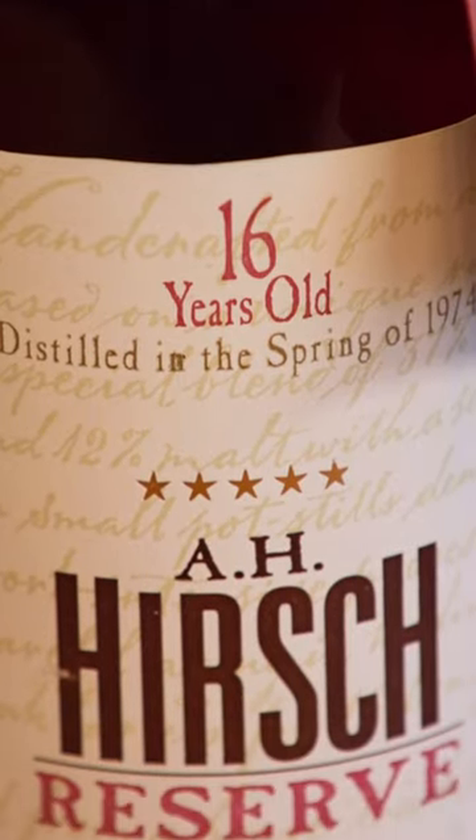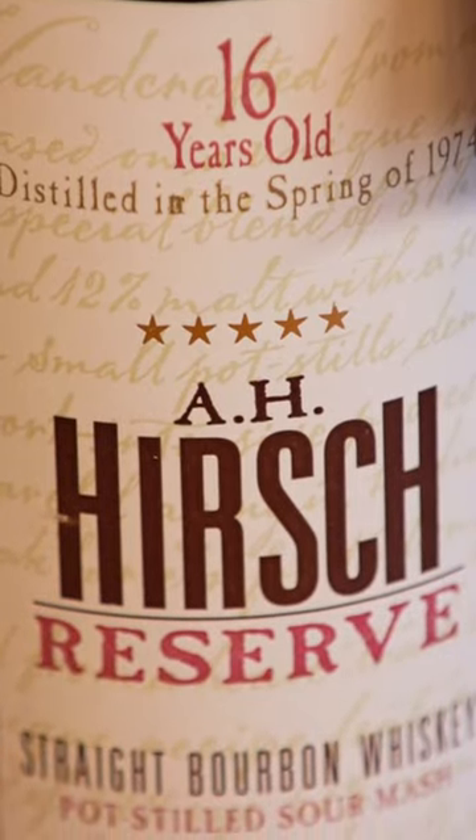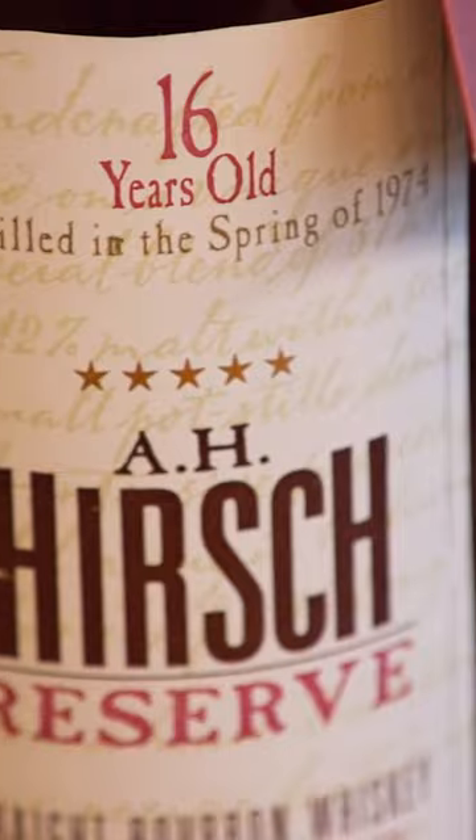What do we got right here? A.H. Hirsch was distilled in 1974 at the old Pennsylvania Michter's Distillery before it was scuttled — scuttled, that's a really great term for closed down. That's the one. This bottle is often thought of as the height of bourbon aging and taste and flavor profile.